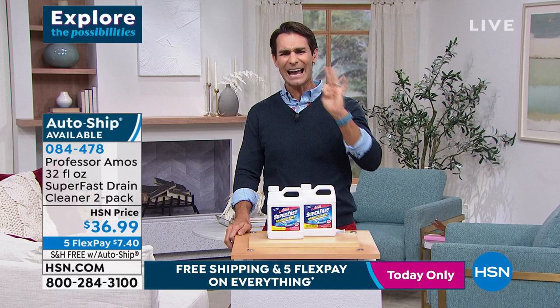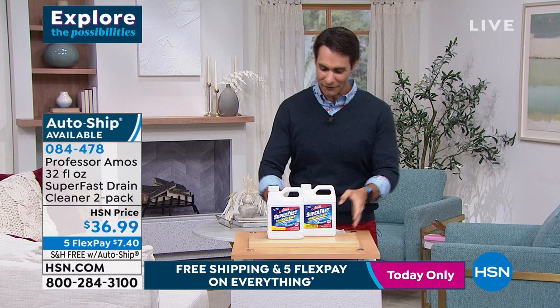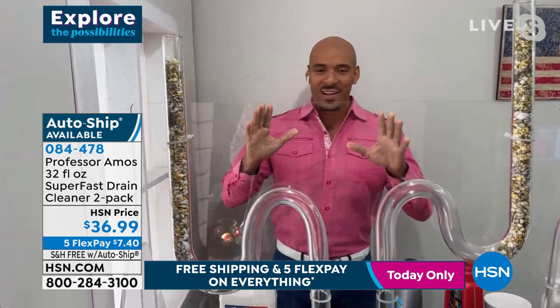It's on auto ship too, so you'll never run out. The proof is in the pudding - you've got to see it in action. Our friend today, Mr. Amos Harper, is here with us. Happy new year! Looking great as always. Happy new year, Ty. Good to be with you at home - I'm loving the red pants, they look awesome.